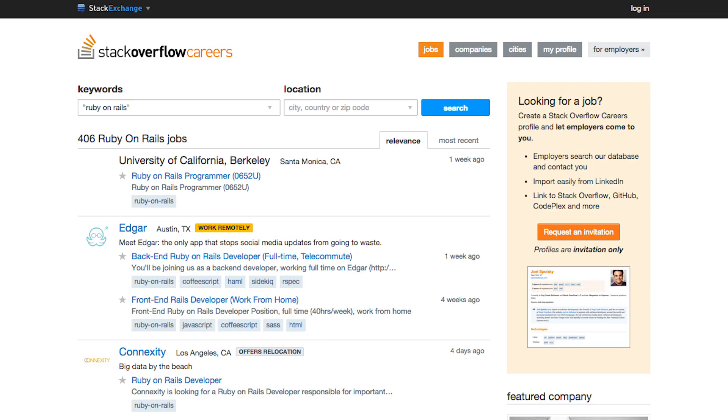Number two, there are a lot of jobs for Ruby on Rails developers. It's one of the highest paying developer positions you can get, because a lot of startups need a developer, and as a Ruby on Rails developer, you can do a lot with just one person.